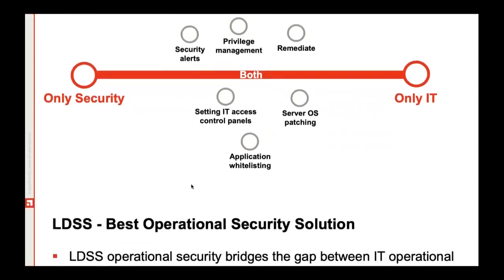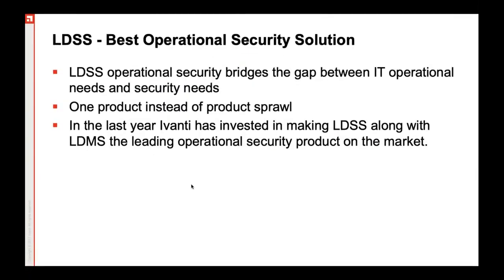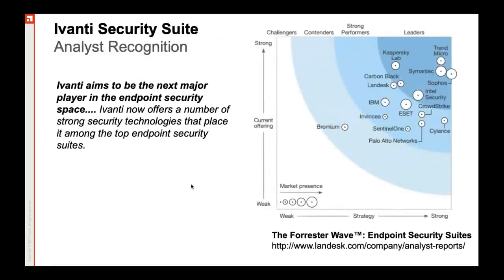When it comes to LDSS, which was earlier called Landis Security Suite and has now been acquired by Ivanti, it bridges that particular gap between IT operation needs and the security needs imposed by your security team. Ivanti Endpoint Manager, earlier called Landis Security Suite, is a legacy product that's been there for more than 20 years and has been standing as a leader in most reports by prestigious market research organizations such as Forrester.